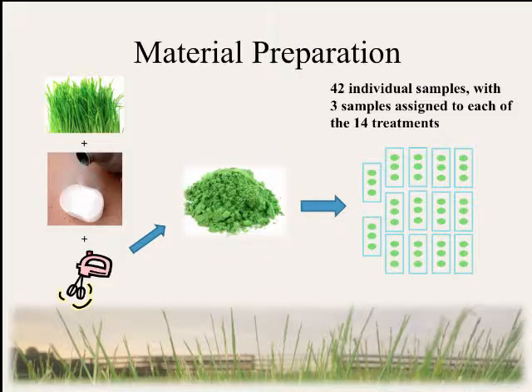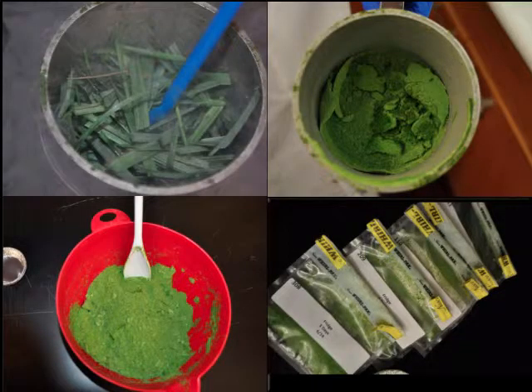So that would be three samples in each treatment. This was the sections of fescue cut into one to two-inch pieces, then frozen and milled, and then dumped into a large bowl kept in the freezer — this used to be my pancake mixing bowl, but it's not anymore. Finally, we dumped it into sample bags and assigned them to their individual treatments.